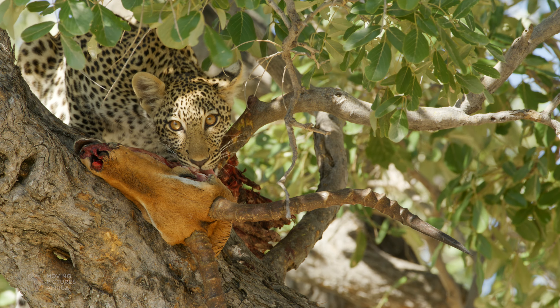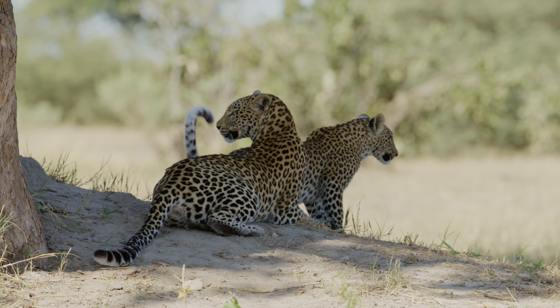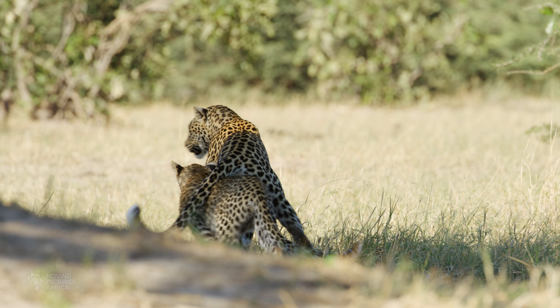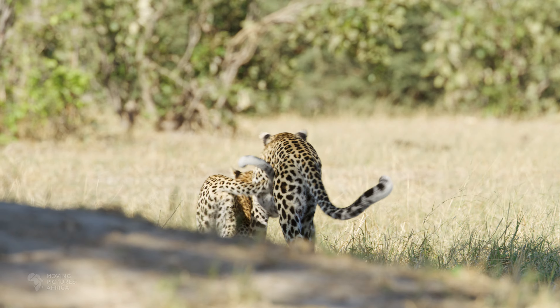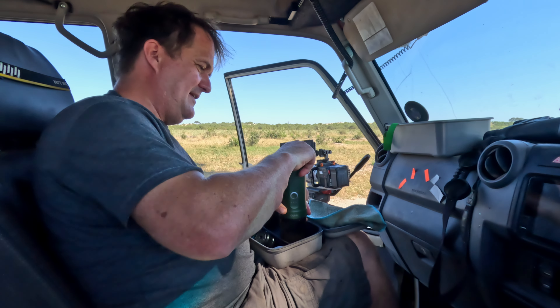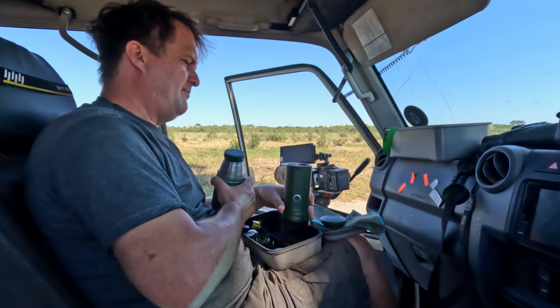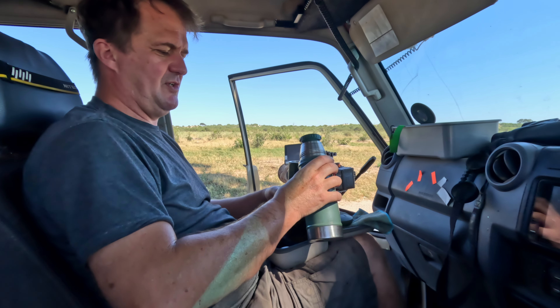The cub slowly came along and then up into the tree. Unfortunately another vehicle arrived and it ran off again. We waited again and it came back, went up into the tree, and greeted its mom. It ate a bit of the impala, then the mom went down to the bottom and sat at the base of the tree and groomed herself. After a while the cub came down and they went off together into the bushes. Very, very successful morning — got some lovely shots of the little cub and of the mom. It's now about 10 o'clock so we've got to get to Kwai, pack up camp, and get moving.